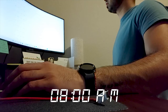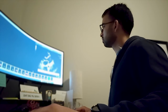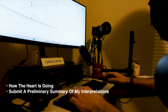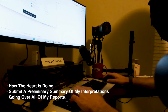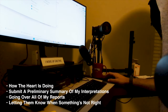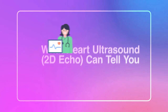It's about 8 a.m. and it's officially time for the first echo to come in. My job as the cardiology slash echo fellow is to take specific measurements throughout the heart ultrasound images, put together a picture of essentially how the heart is doing, and submit a preliminary summary of all my interpretations. I'll go over all my reports with the attending who's reading echoes for that day later in the afternoon. An echo or heart ultrasound can tell you a lot about how someone's heart is doing, which is one of the reasons I enjoy it so much.